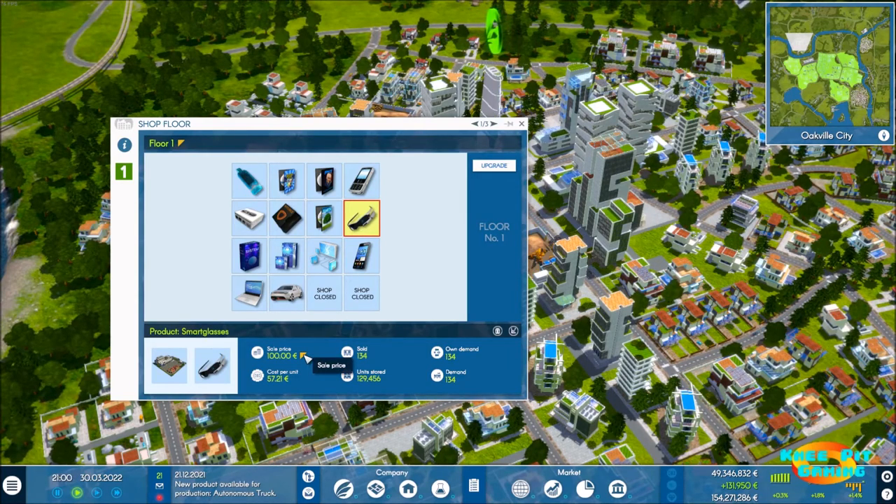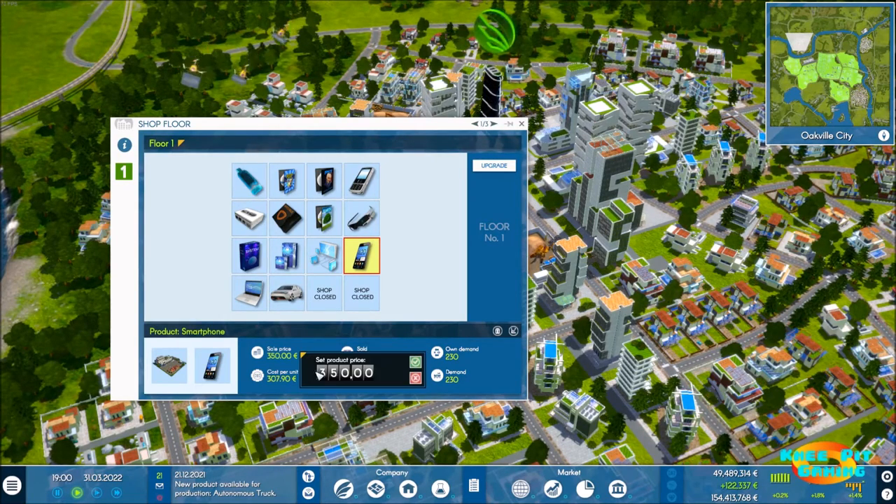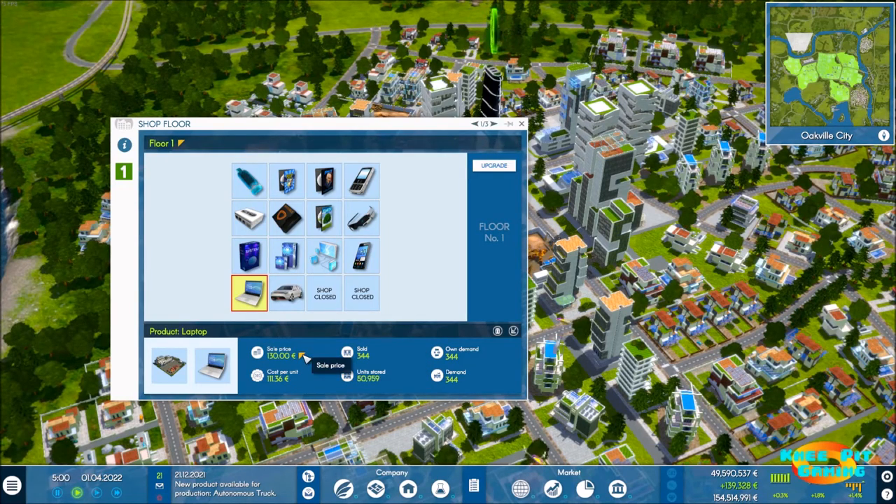Looking at the sales price here for smart glasses — let's leave that one alone because demand was really horrible for it. Coming down to our smartphone, let's make a nice even jump of $100 there. And let's go to about $180. This should really help our profit percentage, assuming the demand is still there even after we increase the prices. So we'll sort of let that ride.